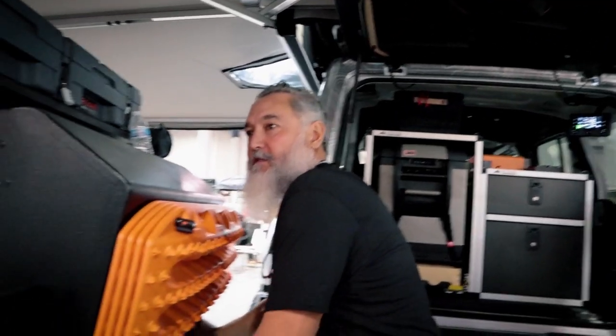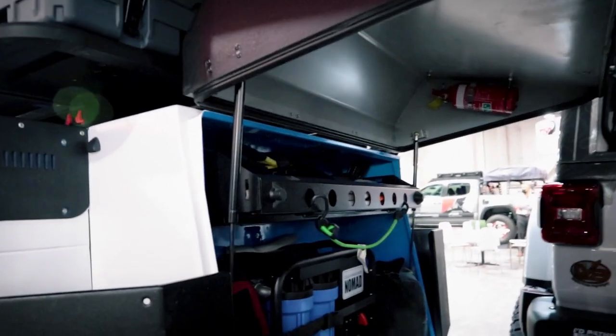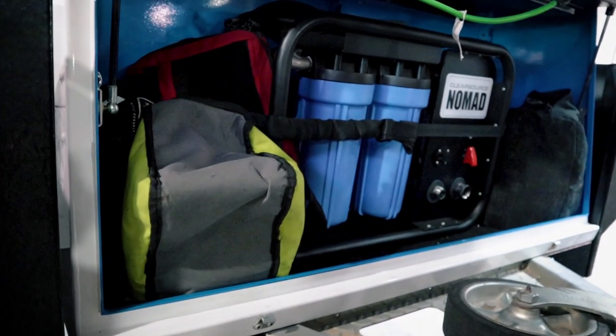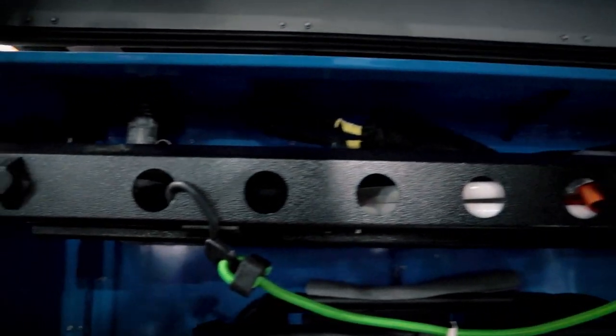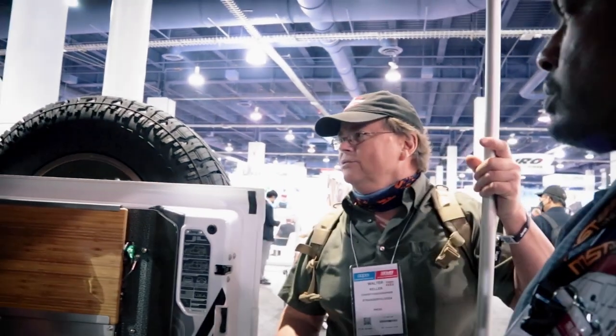You'll appreciate that I've got my MaxTrax mounted on the back. I also have a water filtration system — it's a 12-volt pump. You put a hose into a river or water source and it pumps through a carbon filter into a 2.2-gallon tank. It limits you to relatively clean water — something you look at and say 'yeah, I'd drink that.'